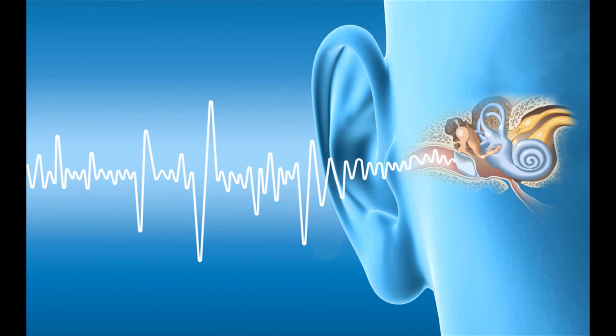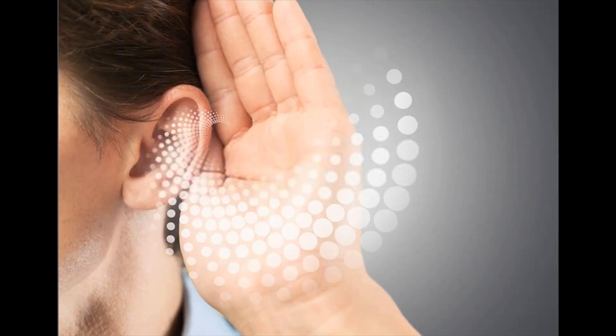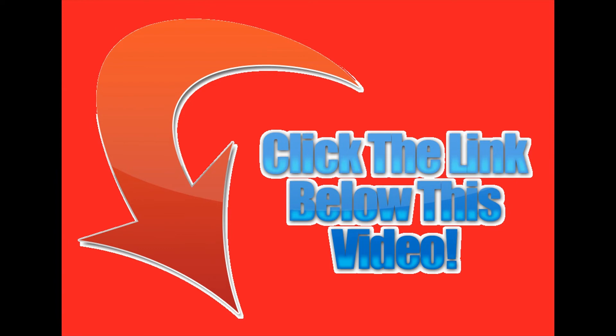Get regular checkups. An important part of looking after your hearing is to get it regularly checked out by a medical professional. Having periodic checkups allows your doctors to track or spot any changes that may have occurred early on, so appropriate action can be taken. Audiograms give a measure of hearing sensitivity at a range of frequencies, and tracking audiograms over a period of time may be particularly useful if you work in a noisy environment, so any damage can be detected.